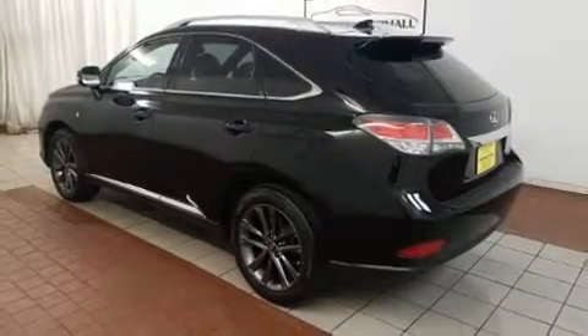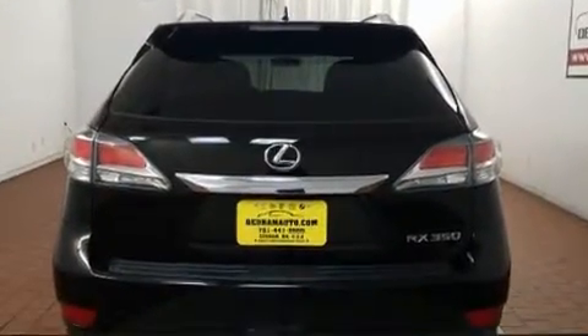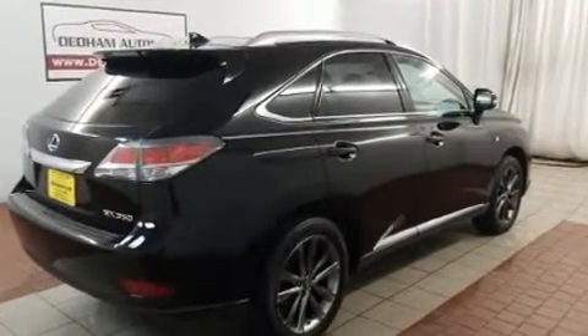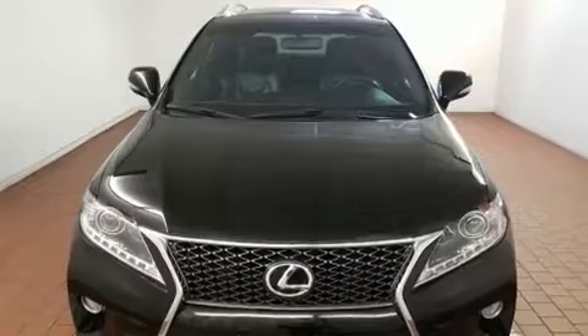Experience driving perfection in the 2014 Lexus RX 350. It features an automatic transmission, all-wheel drive, and a 3.5-liter six-cylinder engine. Lexus prioritized fit and finish as evidenced by leather upholstery, power front seats, and an automatic dimming rearview mirror.